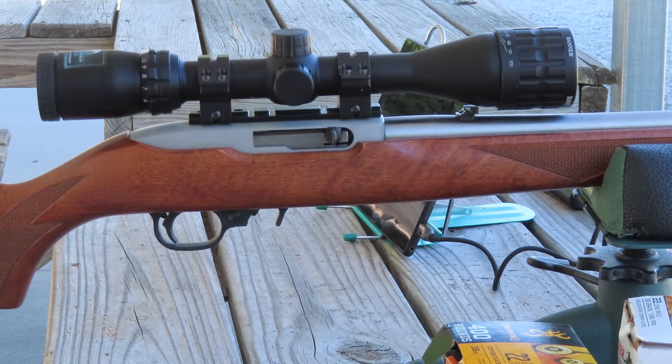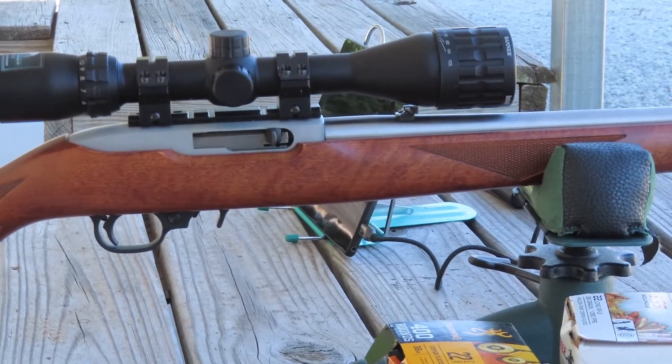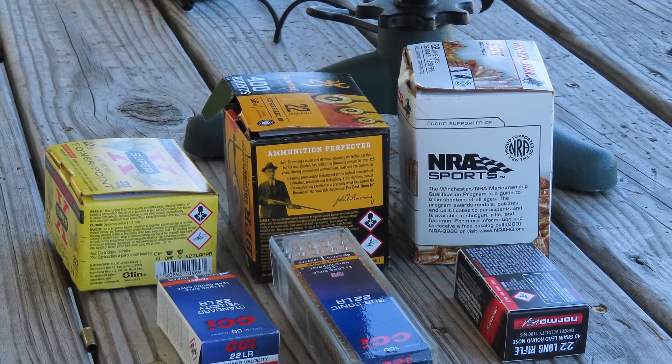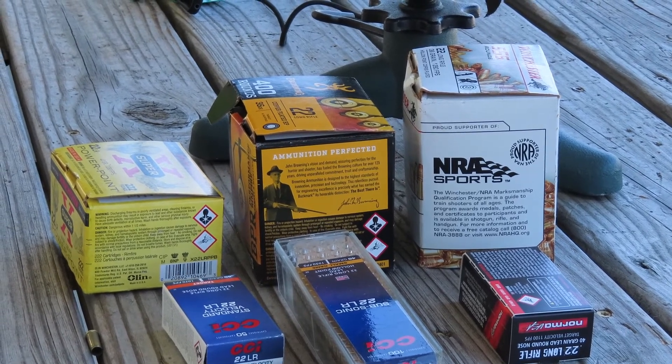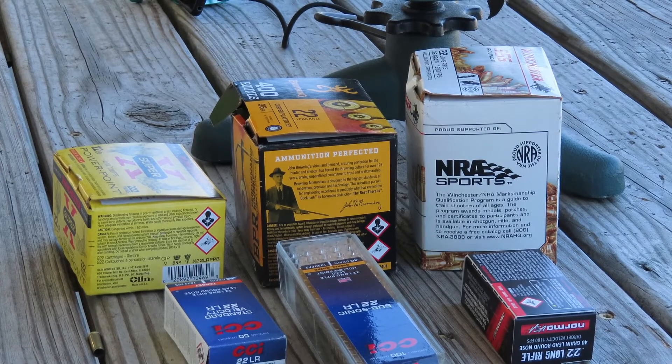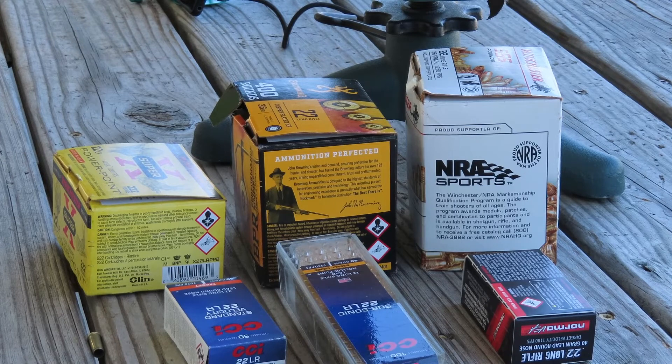Hey guys, I'm back at the range and today I have the Ruger 10-22 with a 4-12 Bushnell scope. Today I'm at the 60-yard line. I want to try out some different ammo just for the fun of it. The first one is the Winchester 36-grain hollow point, then the Browning 36-grain hollow point, and the Winchester Super X 40-grain hollow point.